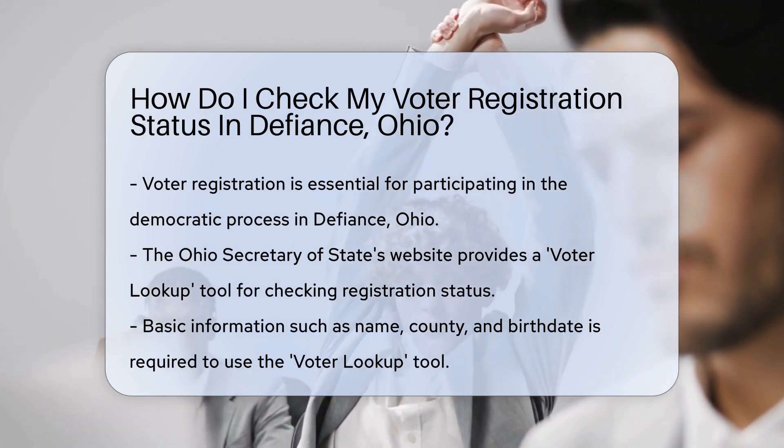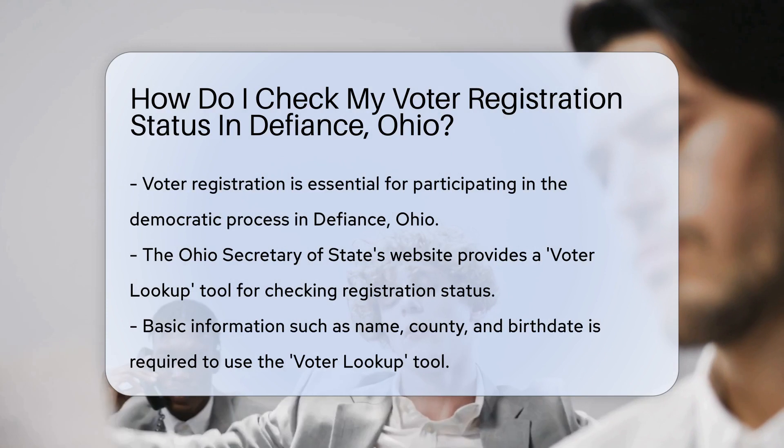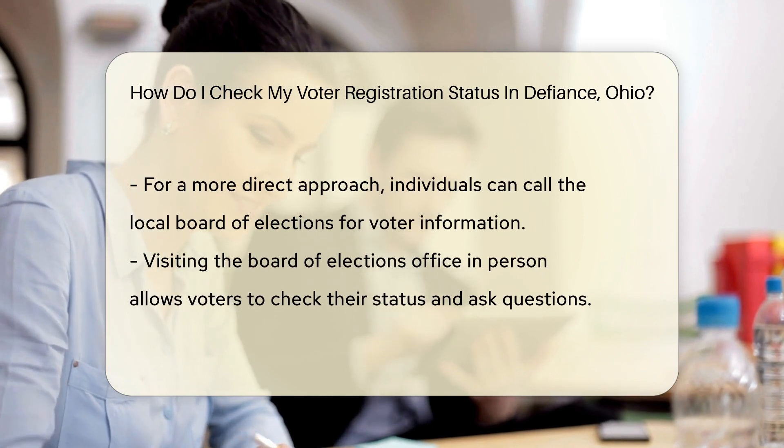Let's dive in. First, you can visit the Ohio Secretary of State's website. They've got a handy tool called Voter Lookup — it's your digital detective that helps you find your registration details faster than you can say democracy.